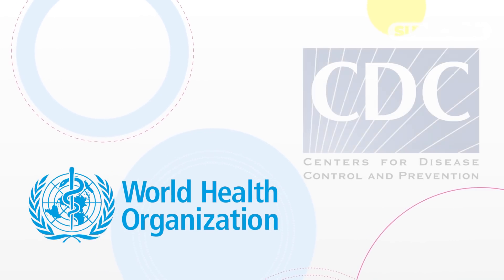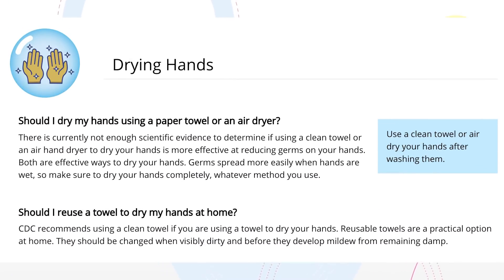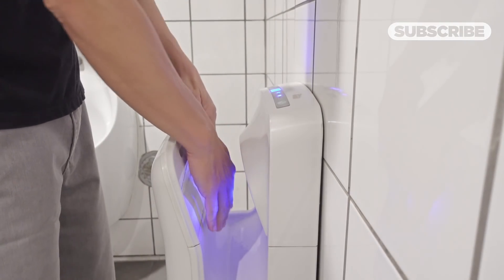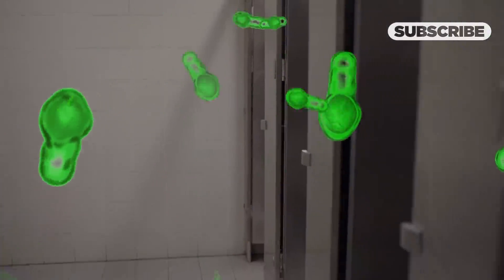Even the WHO and CDC don't take a stance. The real problem isn't whether an air dryer spreads germs a little more or whether we use paper towels — it's that germs are in the air at all, and they really shouldn't be. That's where good toilet hygiene comes into play.